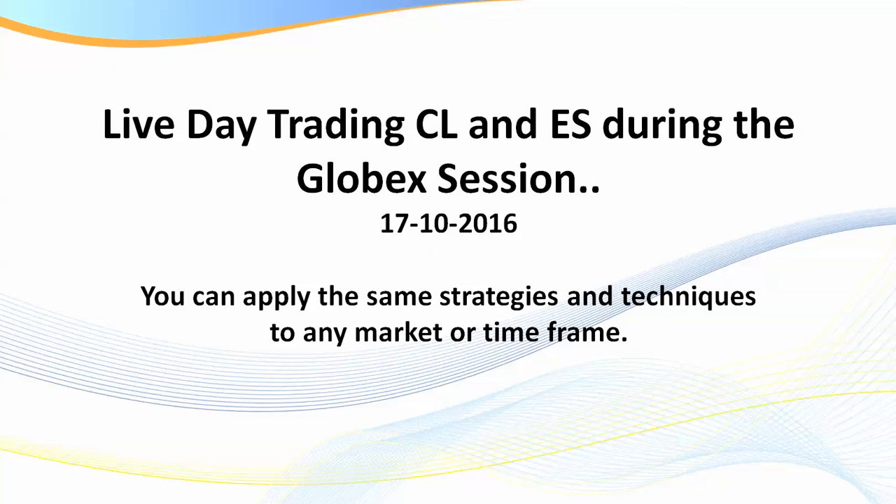Hello traders, Samurai Trader here. Welcome to this short video recap on some live trading. It is Monday the 17th, and today I fired off just three trades for three winners — one was just a small one on the CL, and the ES. I mentioned last week in a number of videos that I was going to start trading the CL during the Globex session. CL, for those not aware, is the oil futures — the black gold.